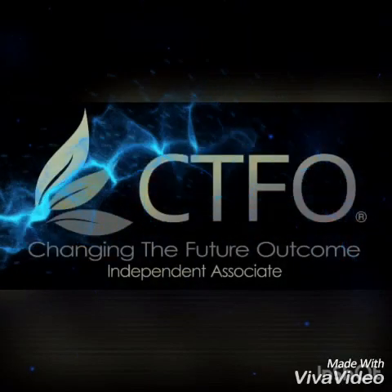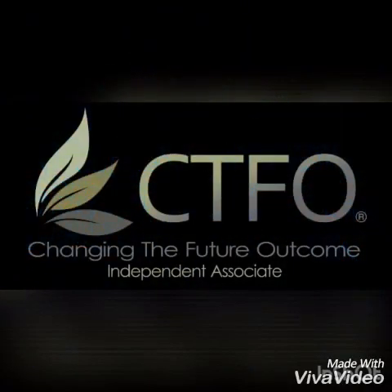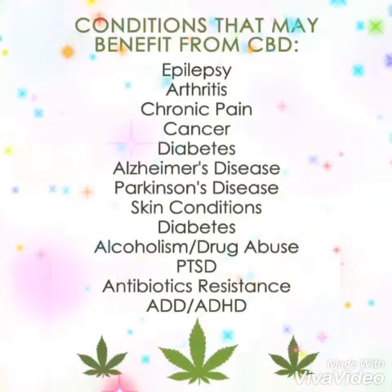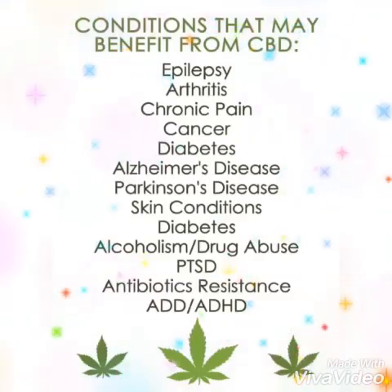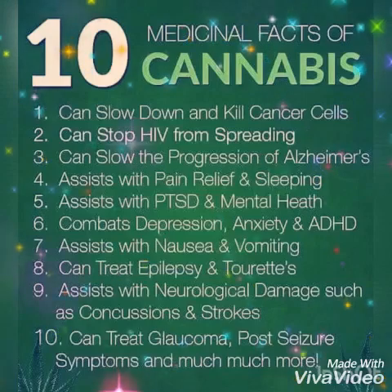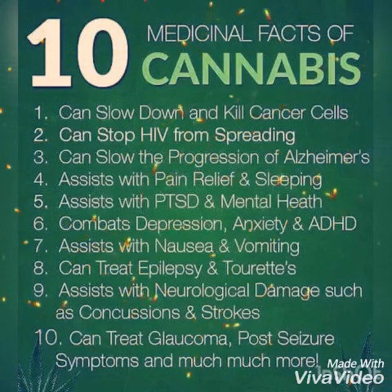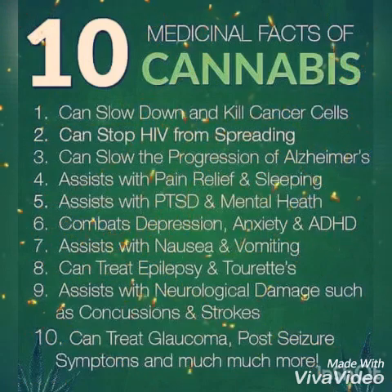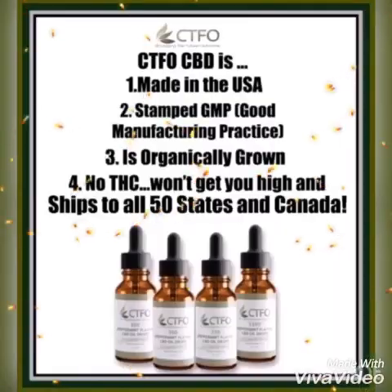Hi, I just wanted to briefly tell you a little bit about a company called CTFO that sells CBD oils. I just recently found out about them and started using their products and it's really been helping, especially since I've been off my medicine. I was on Klonopin 2mg three times a day and had to abruptly stop. I wanted to give you some of the benefits — the last slide and this one shows the medical purposes that CBD can help with, and it's really astounding the multiple different things CBD helps with.